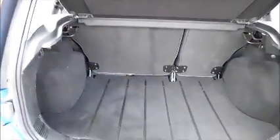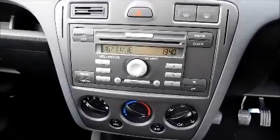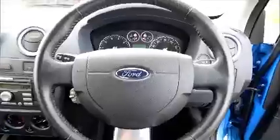Split rear seats. Air conditioning, electric windows and door mirrors.